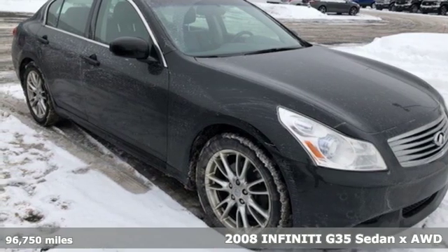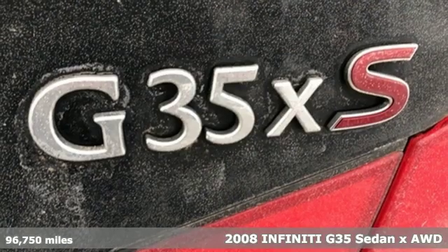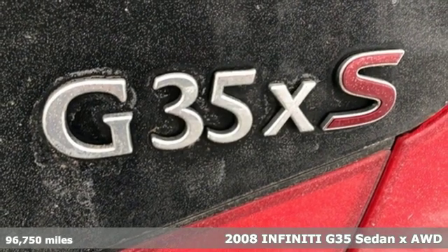It's a 2008 Infiniti G35 sedan. Empower your drive with the performance, luxury, and beauty of Infiniti.